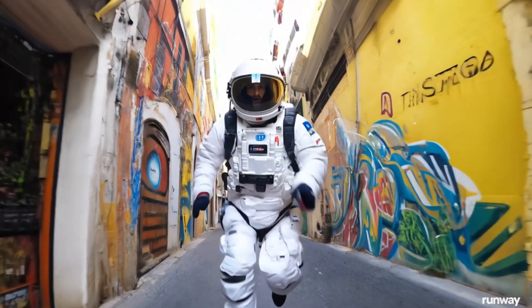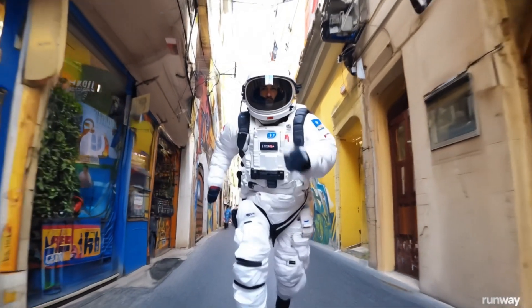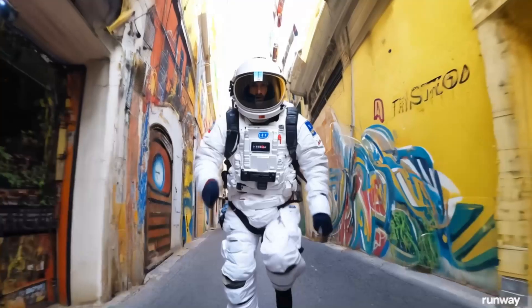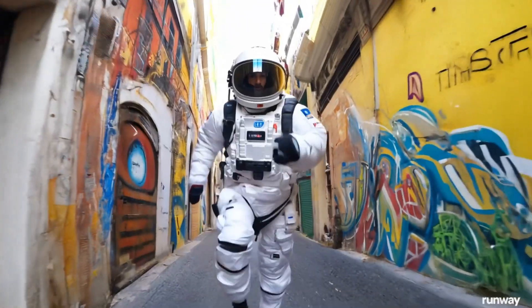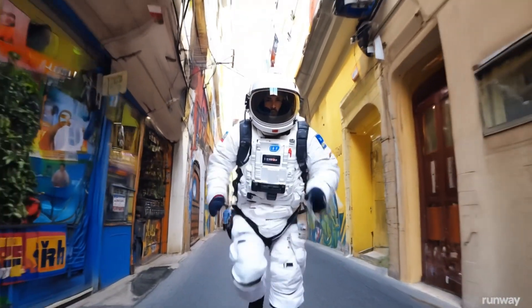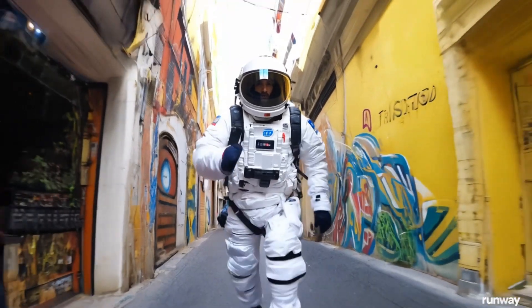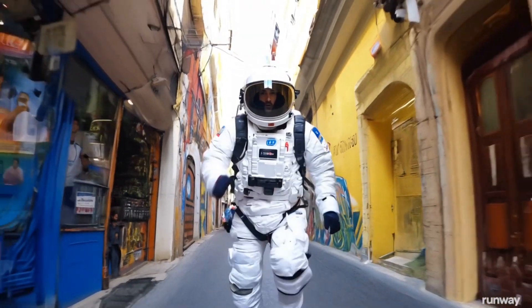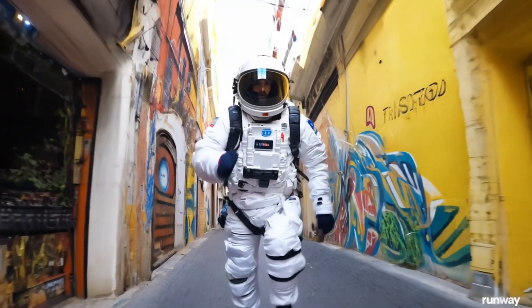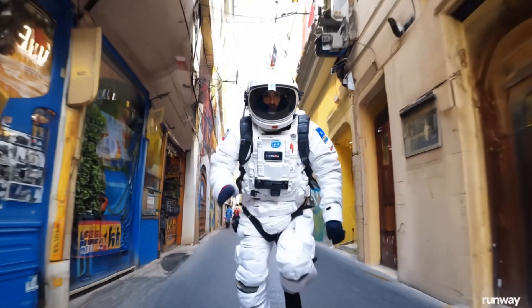Runway Gen 3 Alpha is the first in a series of new models built on a new infrastructure for large-scale multimodal training. It's a major improvement in fidelity, consistency, and motion over Gen 2. Just look at this surreal astronaut running through an urban street — the graffiti and reflections are incredibly consistent. The mechanics of this running individual are rendered so well. Bipedal motion is incredibly complex, and Gen 3's ability to simulate it realistically is a big step towards creating general world models.